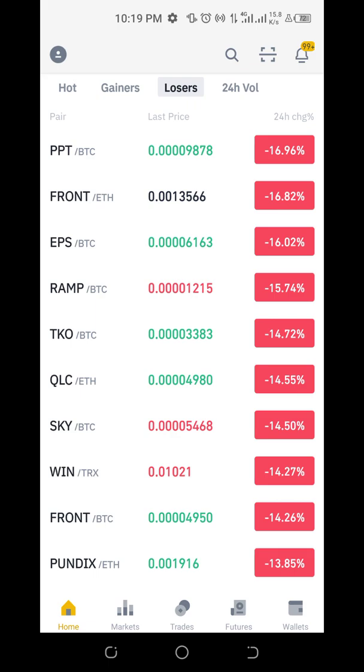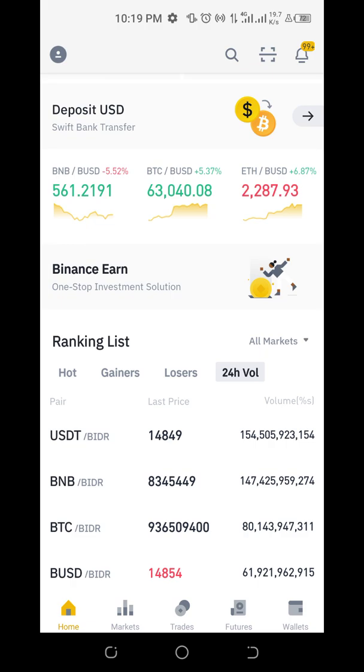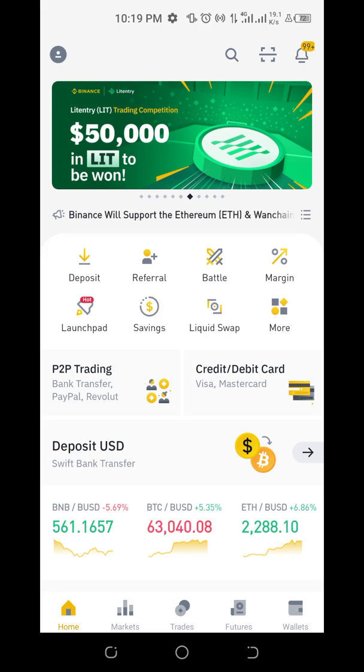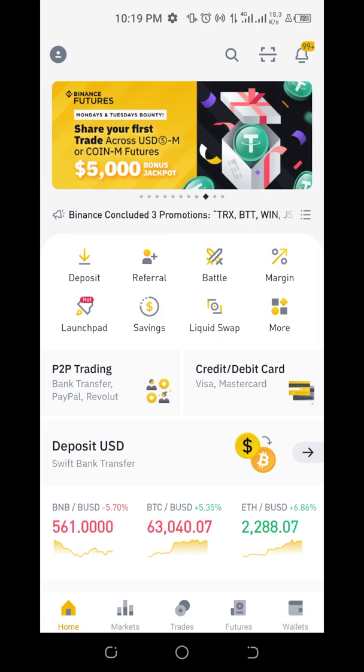You can also check the losers of the day — we have up to minus 16%, minus 15%, minus 14%. You can also check volume traded.